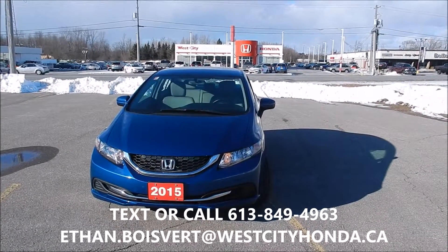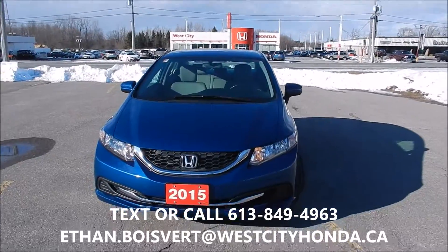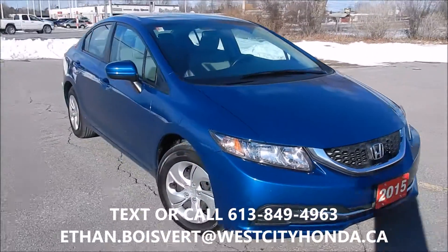Hi there folks, Ethan Blover coming to you from West City Honda in Belleville, Ontario. Today I'm going to give you a walk through on this 2015 Honda Civic LX, just got into our used inventory here at West City Honda.